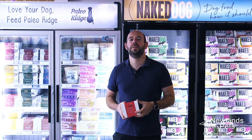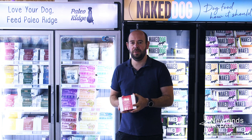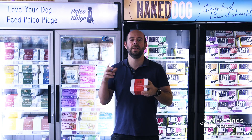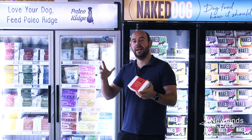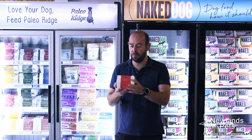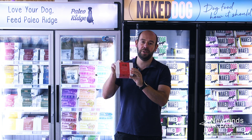Hi everyone, Alan from Newlands Pets. About a month or two months ago we started selling the Paleo Ridge range and it's gone really really well. What I really like about it is we've had dogs come in and some of the products in this range are fantastic for helping with issues they've got — one example is the kangaroo chunks.